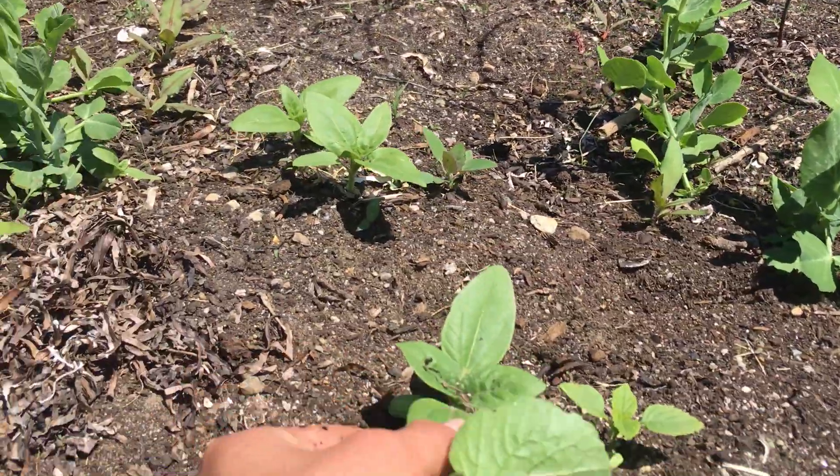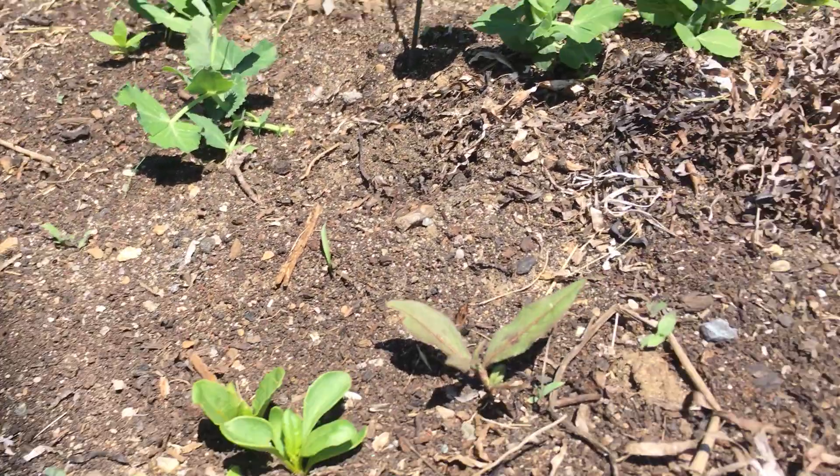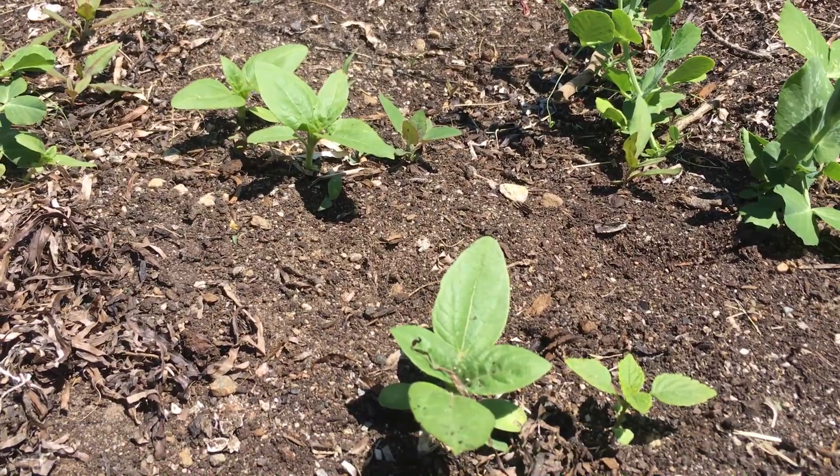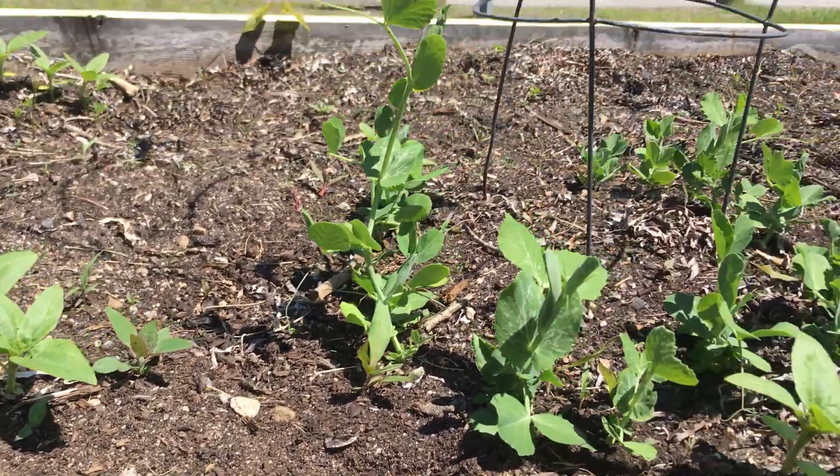We've got sunflowers coming up everywhere because if you remember we had sunflowers in this garden bed last year, so they dropped their seeds and all of them are regrowing, so we're gonna have so many sunflowers which will be beautiful.